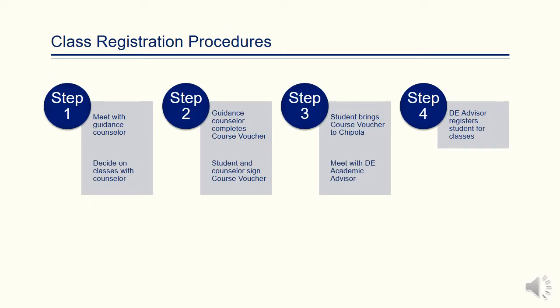In order to register for classes at Chipola, a student must first meet with his or her guidance counselor. The student and counselor decide on the classes the student should take. The guidance counselor will complete the course voucher. Both the student signature and counselor signature are required on the voucher. The student then comes on campus, brings the course voucher, and meets with the dual enrollment academic advisor, who will register the student for classes and print a hard copy of the schedule for the term.